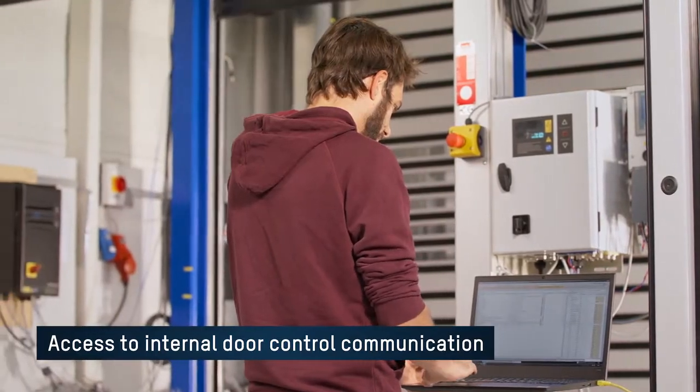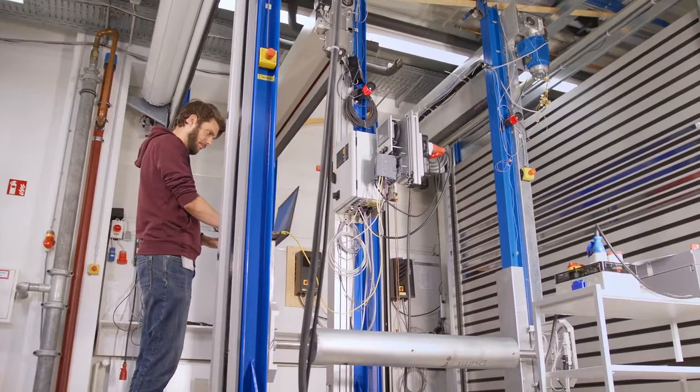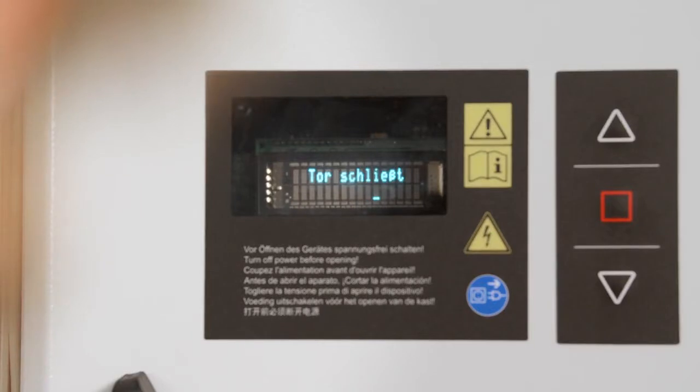Thus, the door can be controlled from a higher-level control station, and the controller can send its own status reports to the high-level control station.